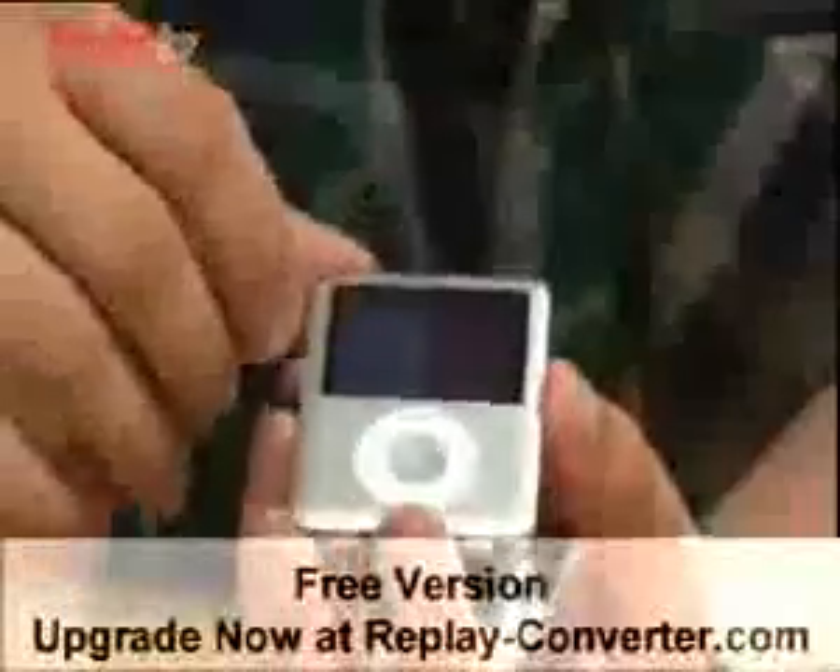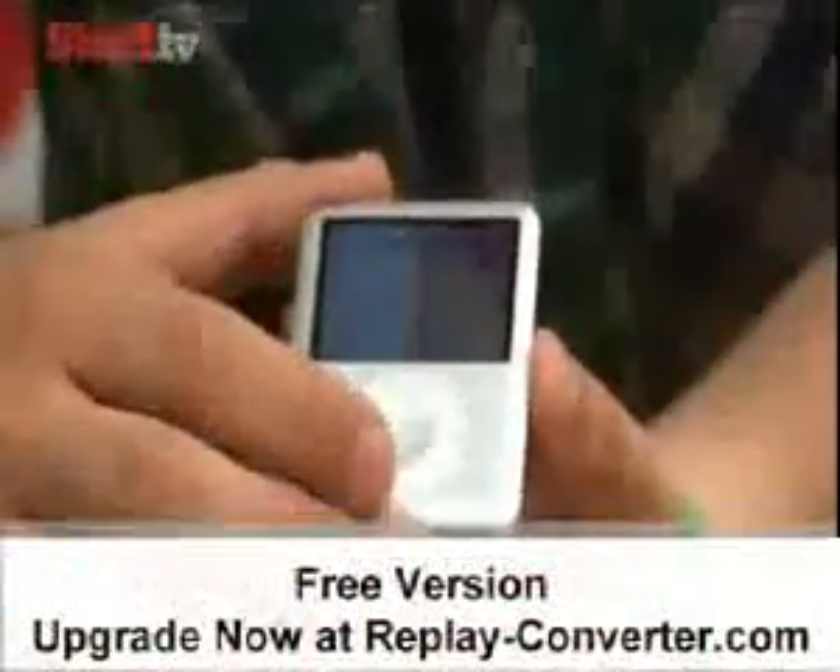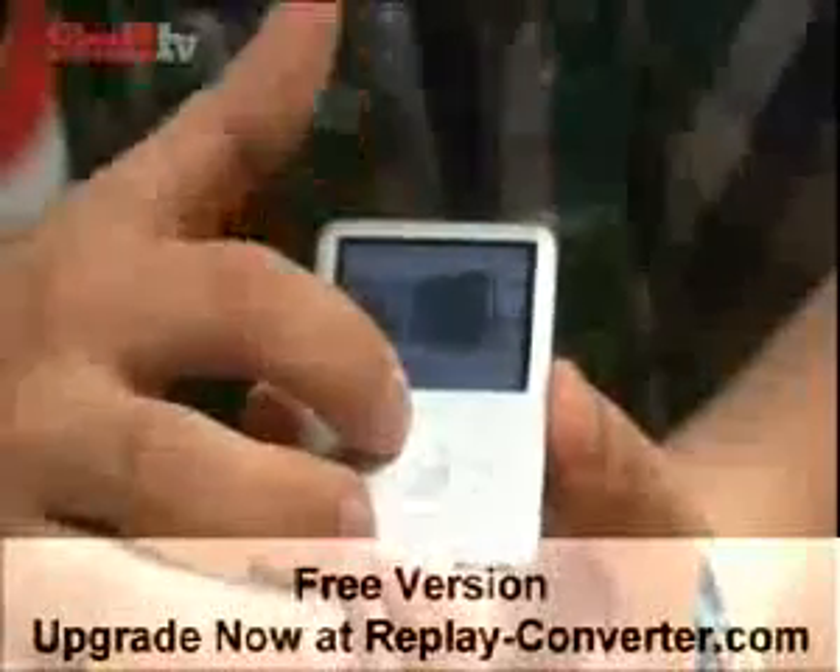It borrows more than that from the classic, though. They've got the same interface, so it's split into two parts, as you can see, and also there's cover flow for browsing through your artists.